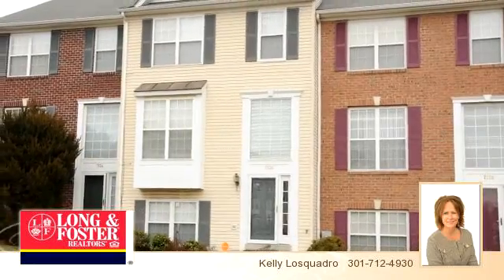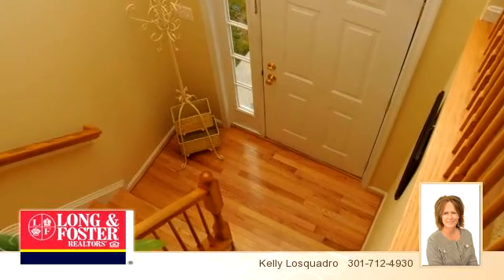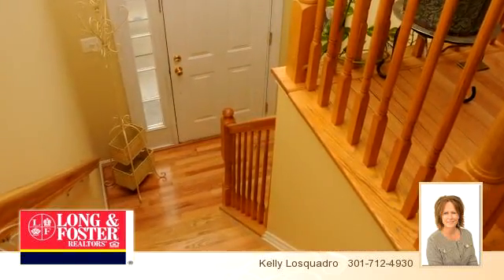You've found what you've been looking for in this four-bedroom, three-full, and one-half-bathroom home in lovely Frederick, Maryland. Everything you need is here behind this beautiful exterior.